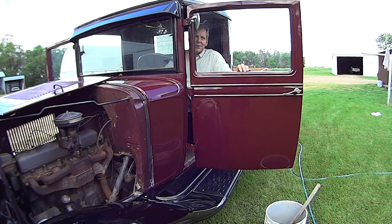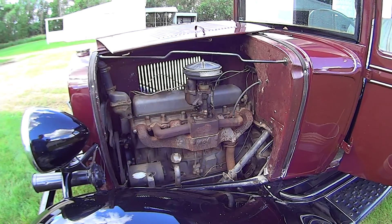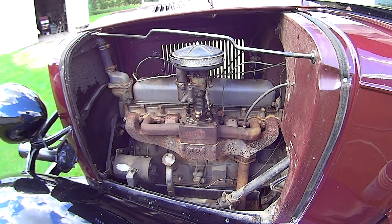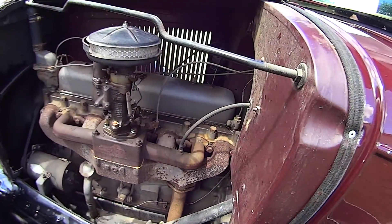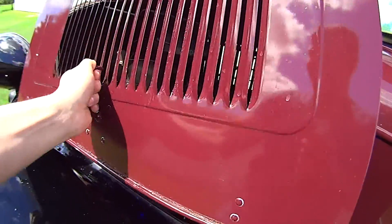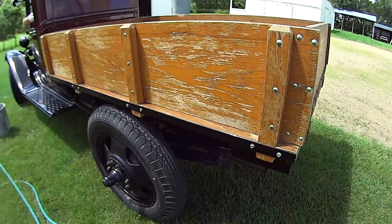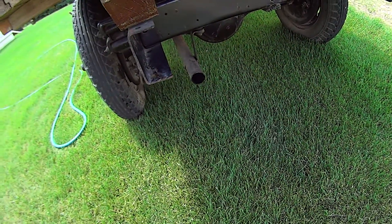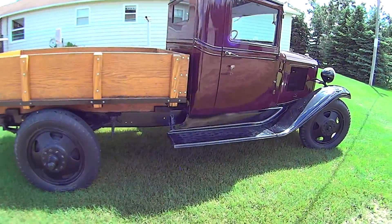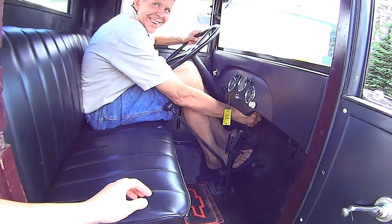Let's make a practice run first to make sure it's not too late. Can you turn the air conditioning on? Let me turn the air conditioning on here. Good.